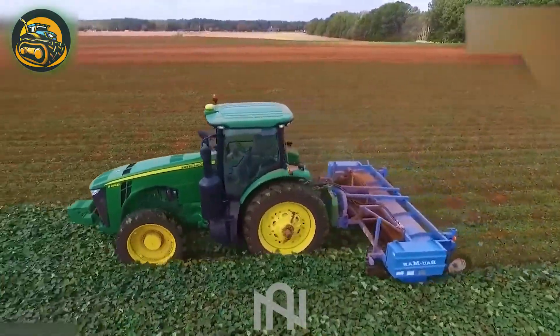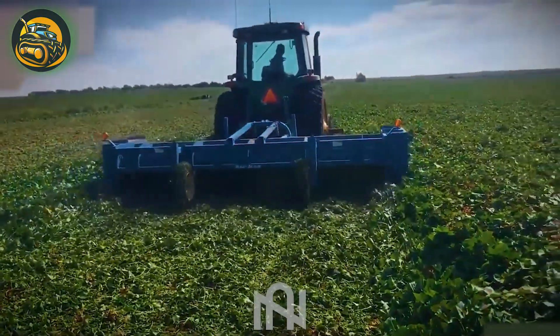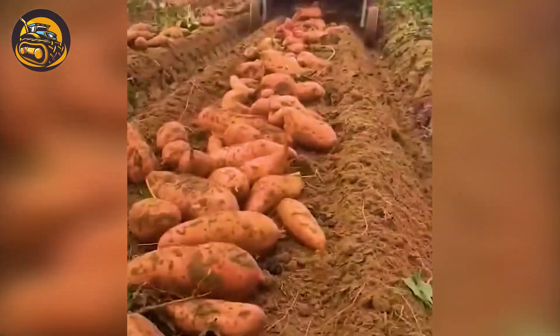This represents the last stage of the sweet potato harvesting process. The plants are crushed and blended with the soil, serving as a nutrient-rich source for upcoming crops.